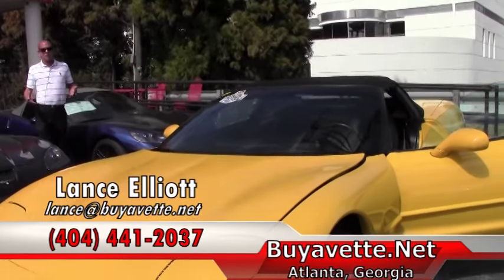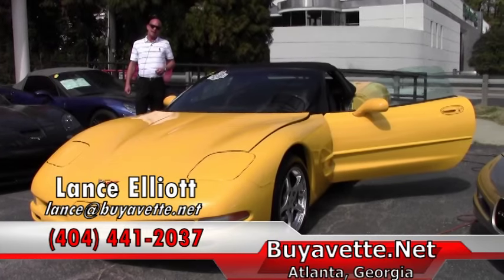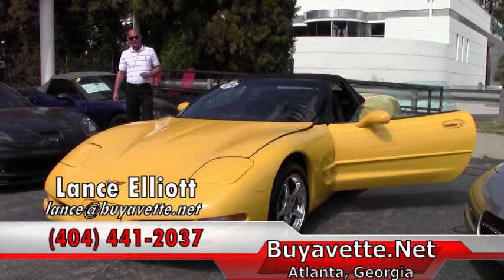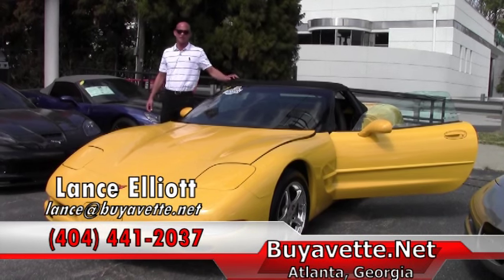I've also got more Corvettes on the way. Corvette season is here, spring is here, and I'm ready to help you get into the Corvette of your dreams. Again, my name is Lance Elliott with Buy a Vet in Atlanta, Georgia — 404-441-2037. Thank you and have a great day.